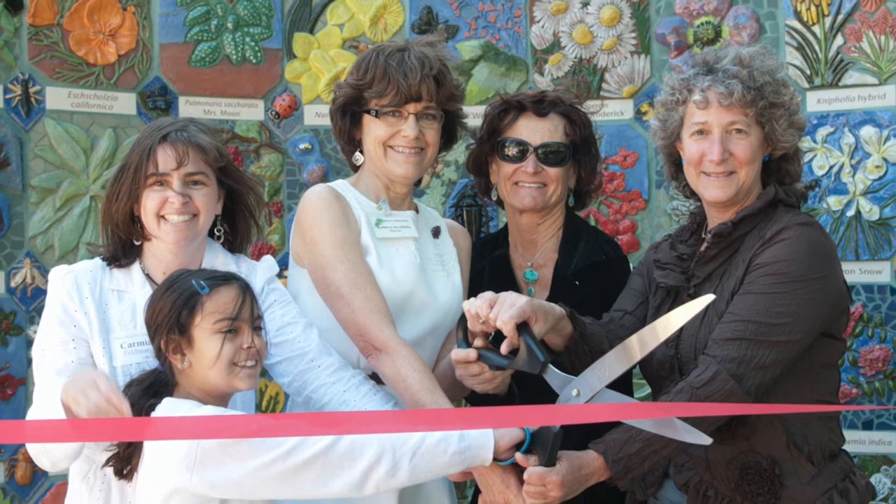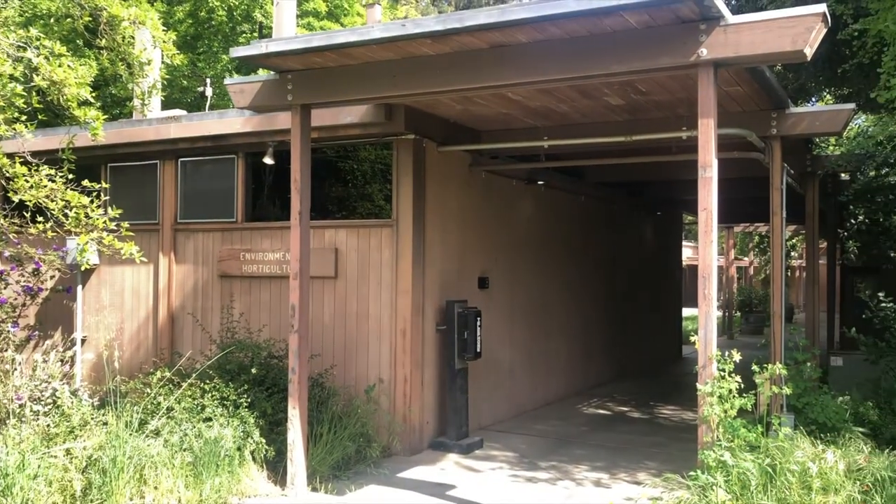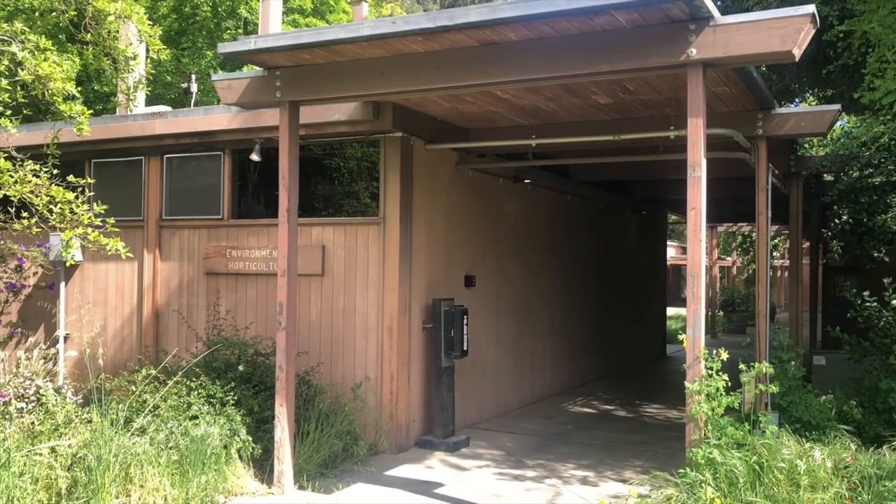I interviewed the powerhouses behind this stunning community project and learned the full story of how Nature's Gallery Court came to be.